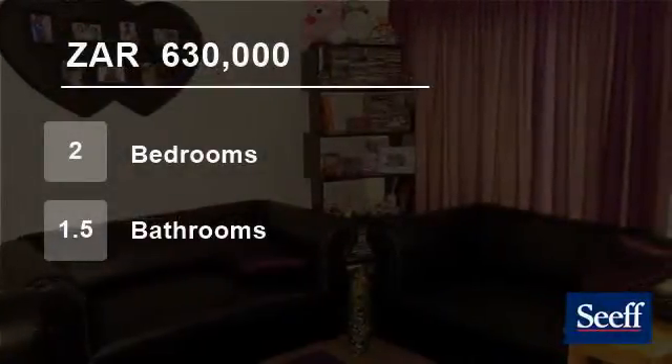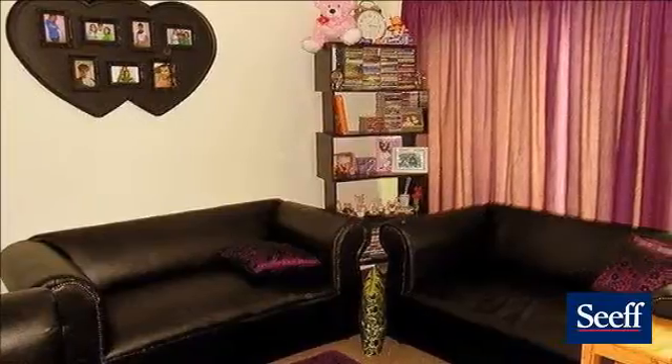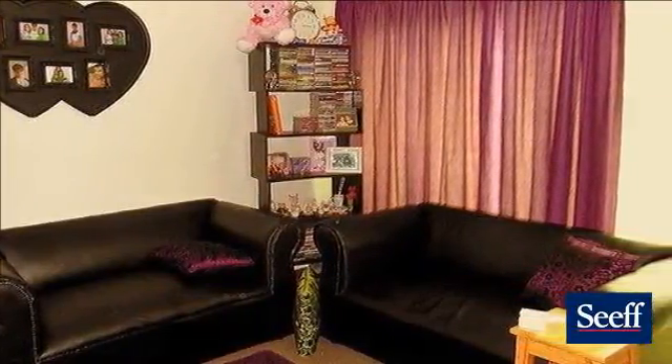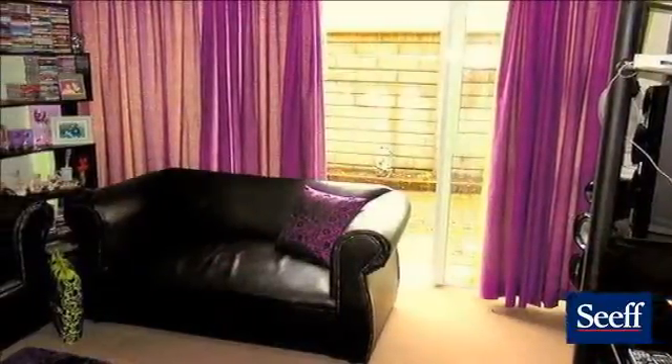Welcome to this two bedroom flat for sale in George, South Africa for R630,000. This is true value for your money.